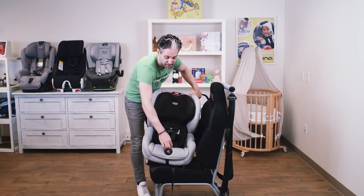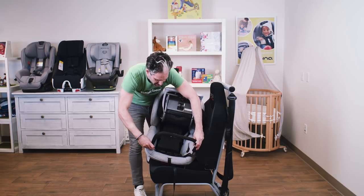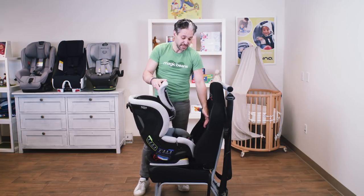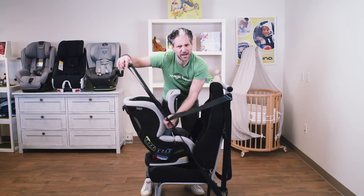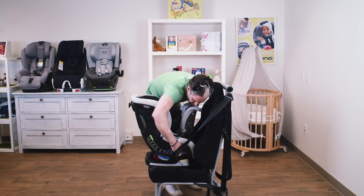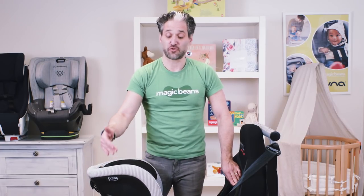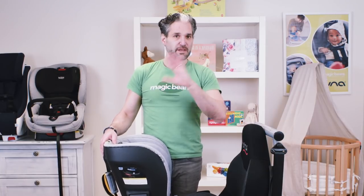To install the Britax: push the dial and twist to open the compartment, then attach the anti-rebound bar, which slides right in flush against the back of the seat. Then you route the seat belt through — floss it through around the anti-rebound bar. For 2020, Britax added clean cover material that is washable, dryable, and very breathable. It also has a non-rethread harness so it's easy to adjust as your child gets bigger.